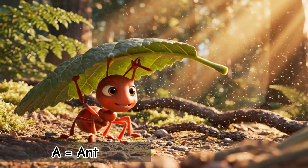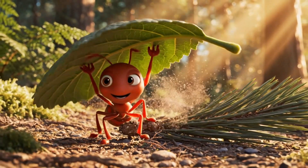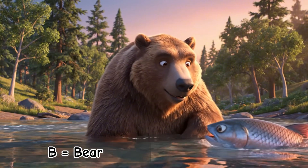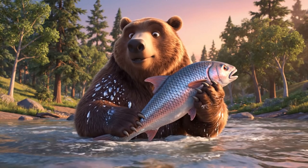A is for Ant. Small, strong, and always working together. Ants can lift things many times their own body weight. B is for Bear. Big, furry, and great at fishing. Some bears sleep all winter long.